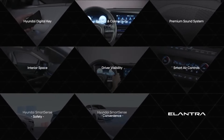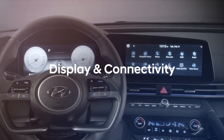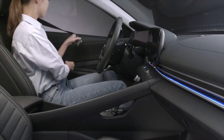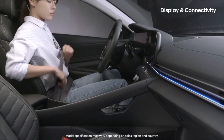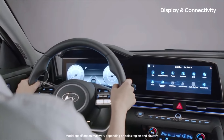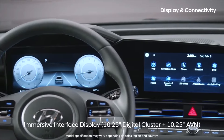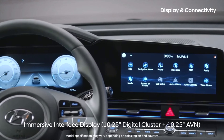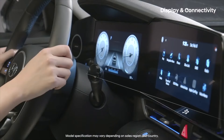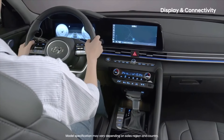Prominent Turbocharged Engine Options. While most trims are powered by the standard 2.0L 4-cylinder, there are two trims that shake things up with turbocharged engine alternatives. The Eco has a turbocharged 1.4L 4-cylinder engine, offering somewhat more responsiveness alongside impressive fuel efficiency. The Sport trim is powered by a turbocharged 1.6L 4-cylinder that delivers 201 horsepower and 195 lb-ft of torque. This version of the Elantra is without a doubt the most fun to drive.